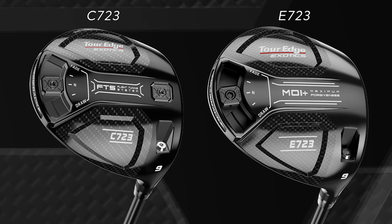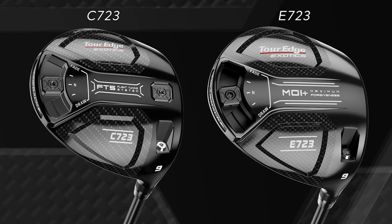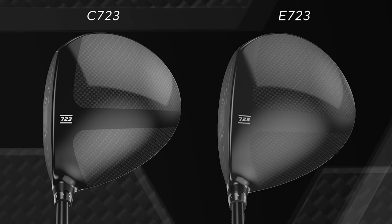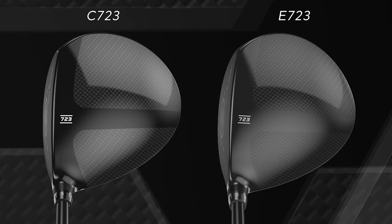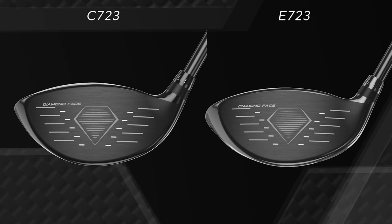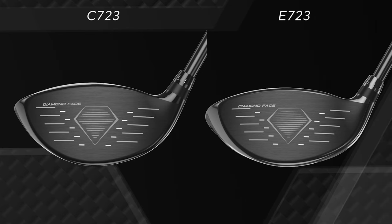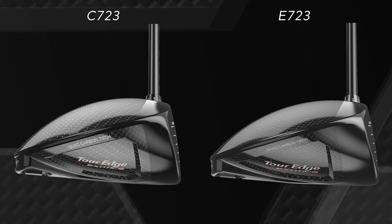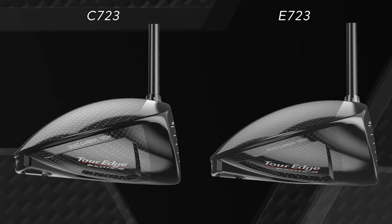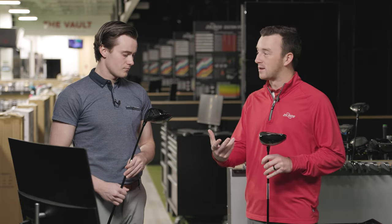Michael, I think TourEdge has approached the golf market in a unique way by kind of going after — in terms of sponsorships — you see a lot of players on the PGA Tour Champions playing TourEdge. And I think with good reason, because these products, in terms of the demographics out there, are generally focused on maybe the lower swing speeds or players needing forgiveness. But the C723 model does provide some performance for higher swing speeds as well.